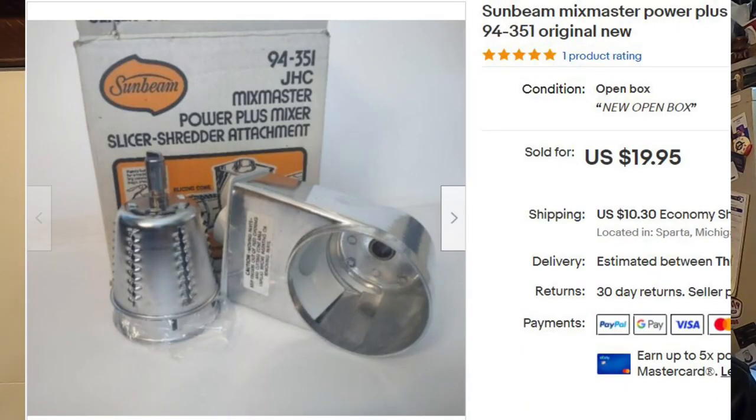Next is a Sunbeam vintage power attachment, new in the box. I sourced four different kinds of Sunbeam power attachments from a Habitat for Humanity ReStore for $2.75 apiece. This one sold for full asking price — $19.95 plus calculated shipping.